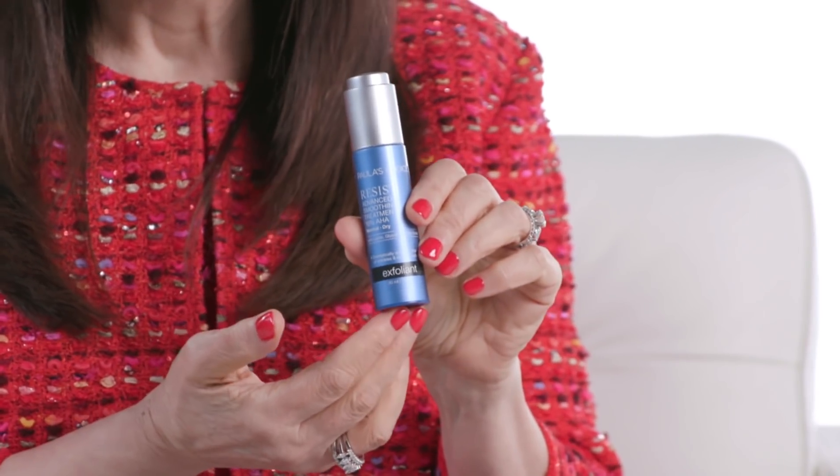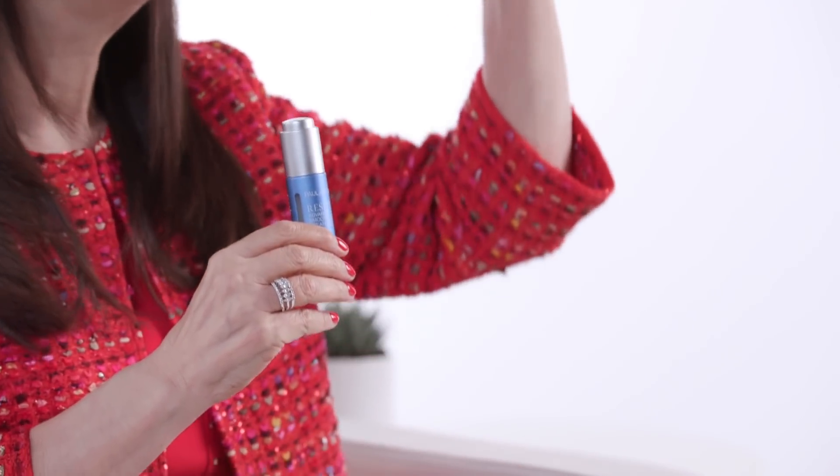It has glycolic acid, lactic acid, and malic acid, and it has 0.5% salicylic acid. What's significant about that is all of these leave-on gentle natural exfoliants help work on different levels of skin.